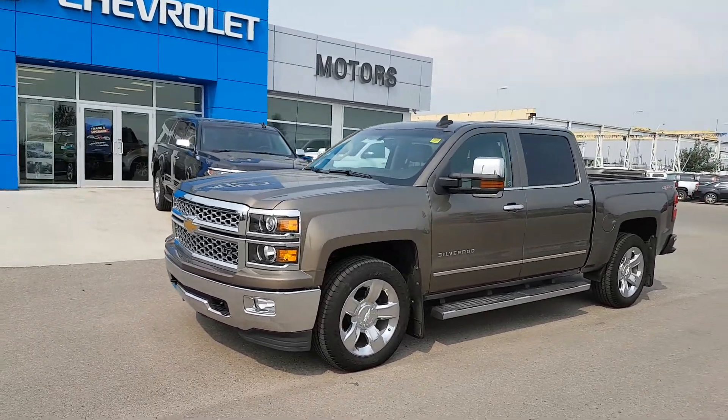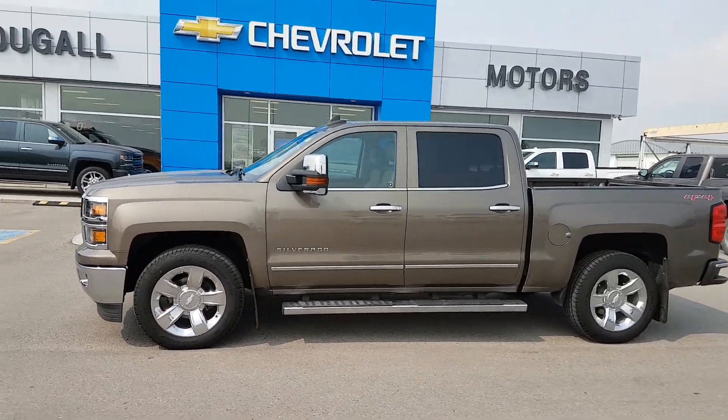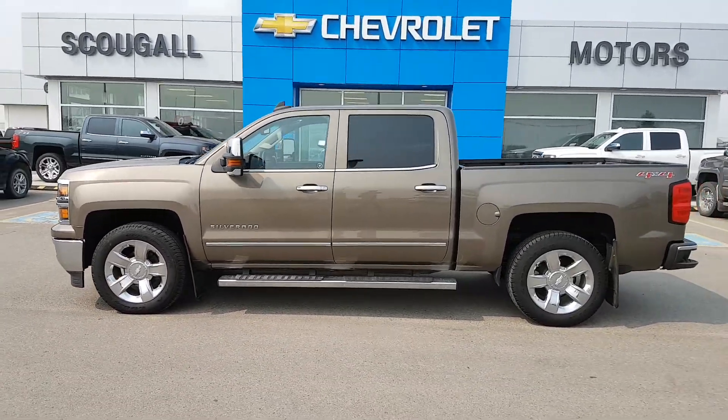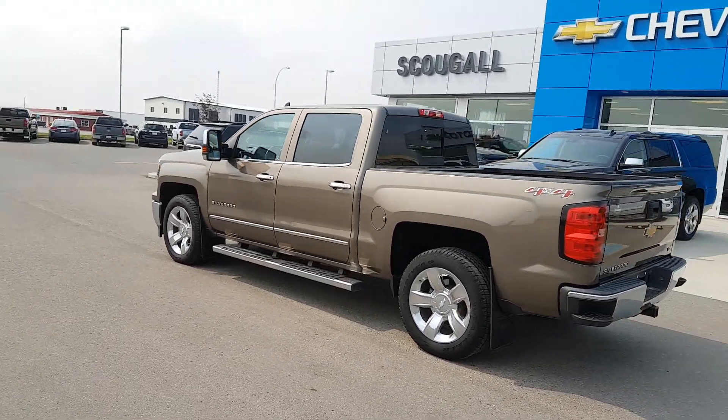Very good afternoon from Scoogle Motors in Fort McLeod. Stock number 196829. Today we're looking at this beautiful used 2015 Chevrolet Silverado 1500 crew cab short box half ton truck.